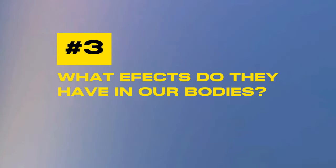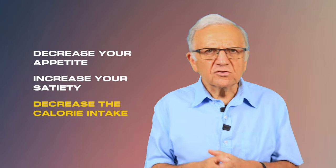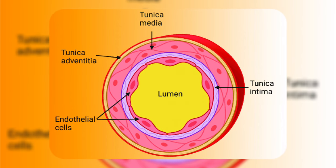What effects do peppers have in our bodies? They decrease your appetite and increase your satiety, so they reduce your caloric intake and have an effect on abdominal fat and obesity. People who season their food with peppers also tend to use less salt, which is beneficial for blood pressure. They improve response to insulin, reduce oxidation of cholesterol, and are antiplatelet — they have a blood-thinning effect and improve endothelial function, the inner layer of our artery walls.